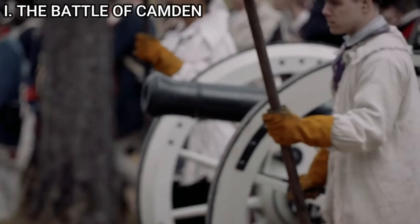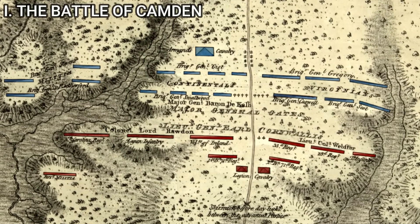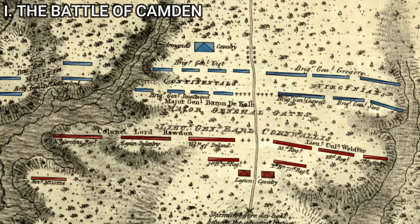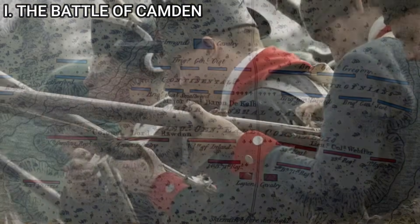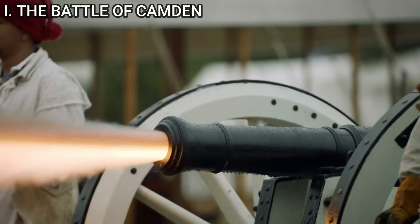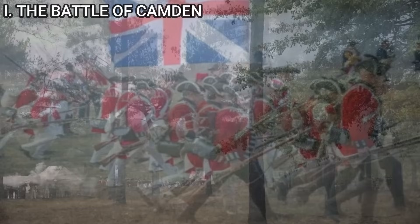The battle commenced early in the morning on August 16th. Gates deployed his troops with the militia on the flanks and the continental regulars in the center. Cornwallis, seizing the initiative, attacked the American left flank where the militia was positioned. The militia, overwhelmed by the disciplined advance of the British regulars and Tarleton's aggressive cavalry charges, broke ranks and fled. This left the continental regulars exposed and outnumbered, and despite a valiant effort, the disintegration of the American line became inevitable and a full retreat was soon underway.